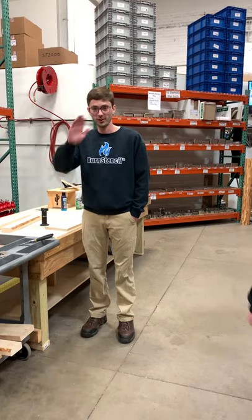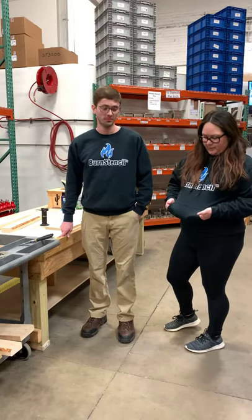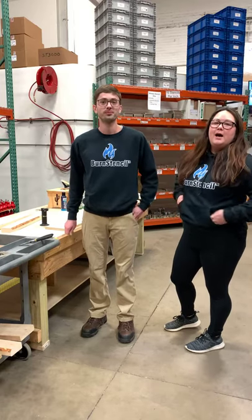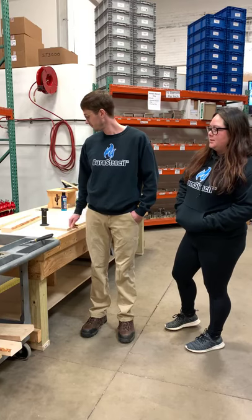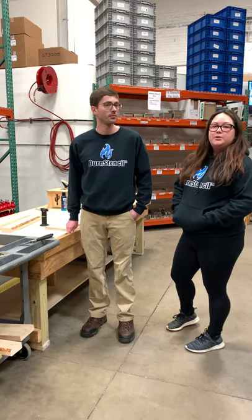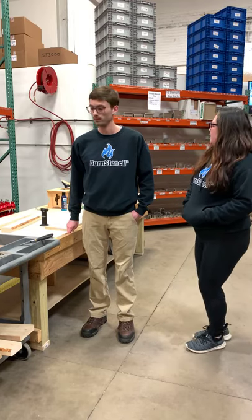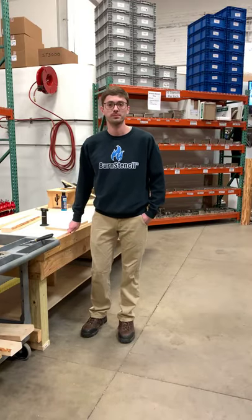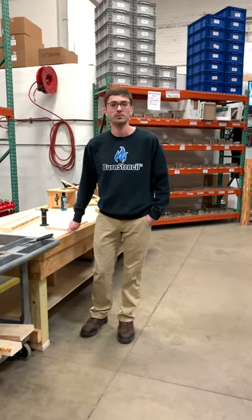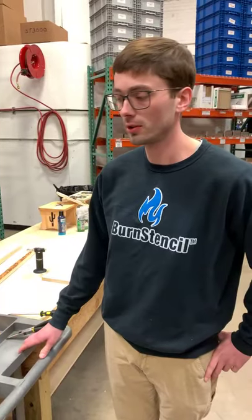Hey, hi! This is Logan and Jennifer from Lumberjack Tools and BurnStencil.com. Today we're going to show you some of our burn stencils, and you can enter to win some of them as well. We'll go over a couple of different things — I'm going to jump behind the camera and Logan is going to help us go over this information.